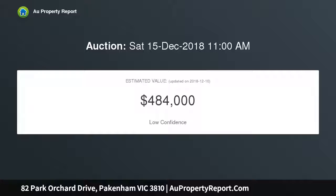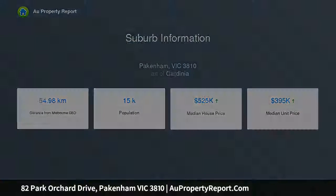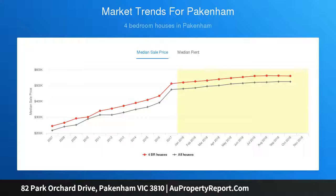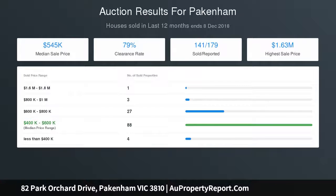Finished to uncompromised standards, upon entry you'll find a large open-plan living and dining area with access to a large outdoor area for the ones who like to entertain. Modern kitchen which includes quality stainless steel appliances, a dishwasher, island stone benchtop, with zoned ducted heating, four large bedrooms with built-in robes, two large bathrooms, and a master bedroom with an extremely large walk-in robe and en suite.